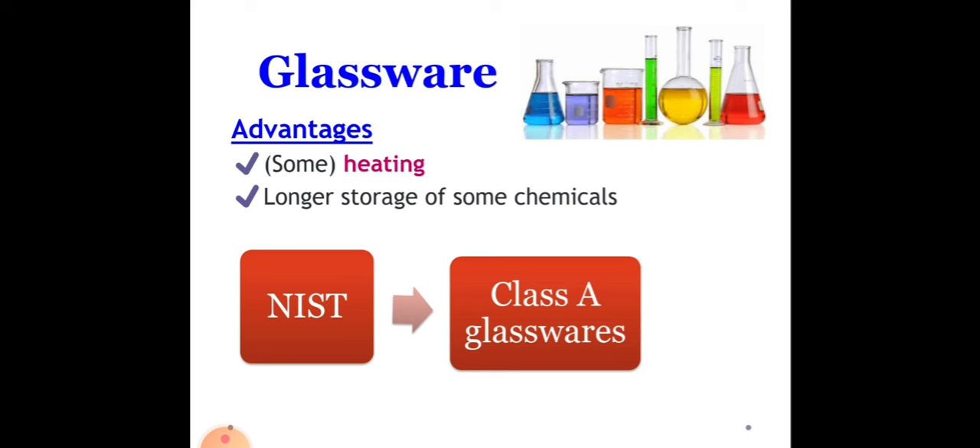According to NIST, Class A glassware has the highest level of accuracy out of all the different types of glassware. This type is manufactured from borosilicate material, giving it superior properties, including superior thermal and chemical resistance. Class B glassware is not as accurate as Class A and requires more frequent calibration sessions. However, due to its more multipurpose use, Class B glassware is a cheaper and more affordable option.